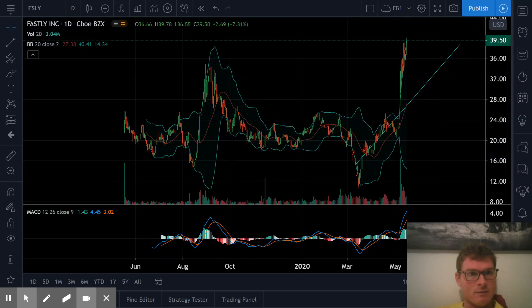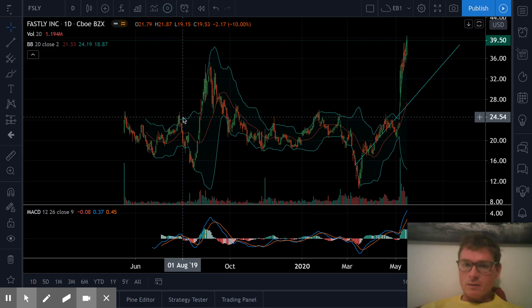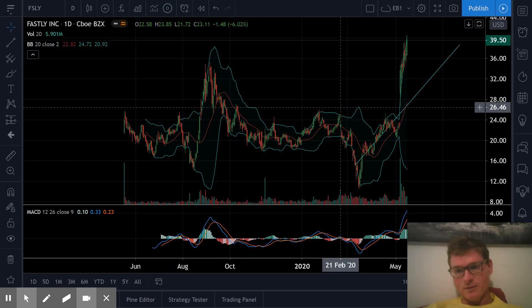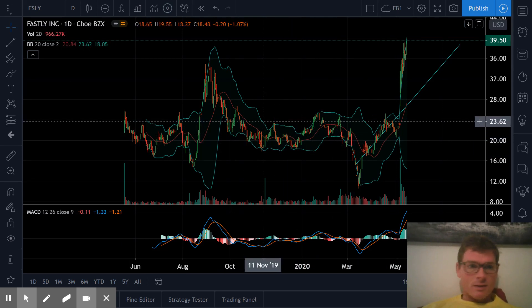Fastly — it's FSLY stock. This is a cloud computing service, a small cloud computing provider in San Francisco. They do cloud computing, security, streaming, and this is an interesting stock. Let's take a look.